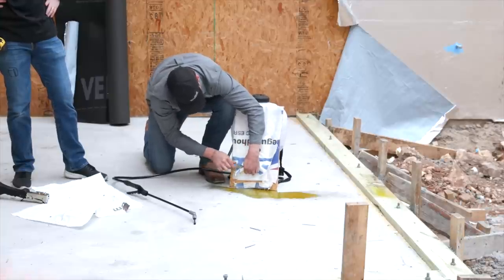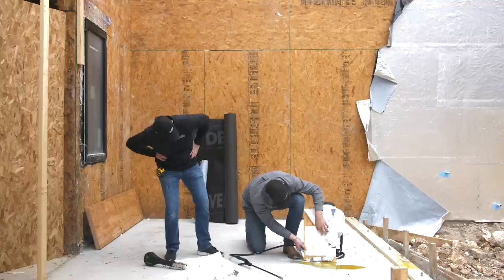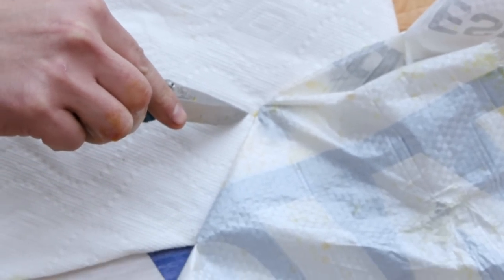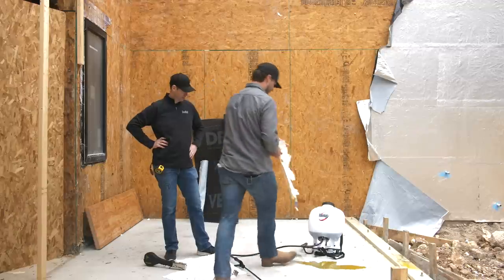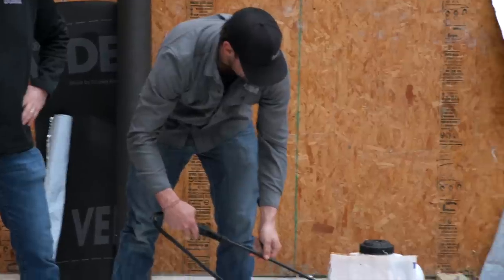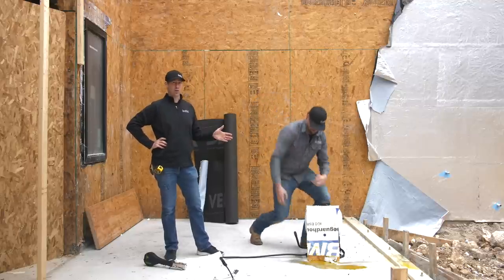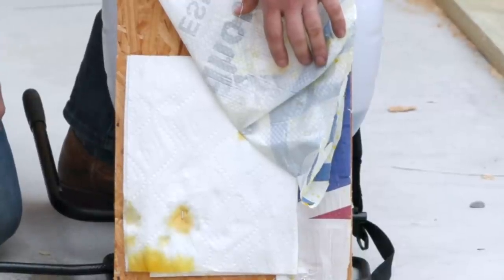Looking at the cap staple test: you can see the cap staple area kept it drier, but zooming in we can already see leaking even with the cap staple. A couple more sprays make it more apparent — it's definitely better than a regular staple, but it's not waterproof by any stretch of the imagination. We're talking about a couple seconds of water exposure, and this is supposed to be on for the life of the house. Would you choose a raincoat like this for a house made of sensitive materials?